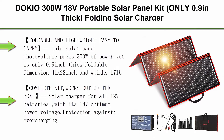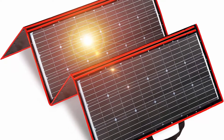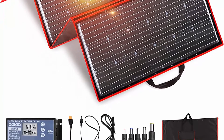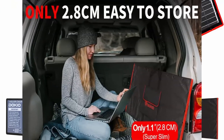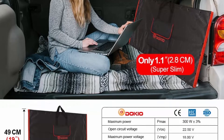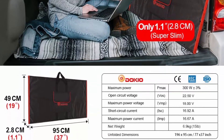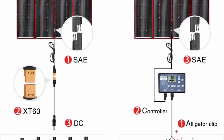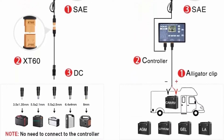Top 4: DOKIO 300W 18V Portable Solar Panel Kit, only 0.9 inch thick. Folding Solar Charger with 2 USB outputs for 12V batteries, power station, AGM, LiFePO4, RV, Camping, Trailer, Car, Marine. Foldable and Lightweight: the solar panel packs 300W of power yet is only 0.9 inch thick, foldable dimension 41 x 22 inch and weighs 17 pounds, making it easier to mount, transport, hang, and remove. Complete kit, works out of the box: solar charger for 12V batteries with its 18V optimum power voltage.